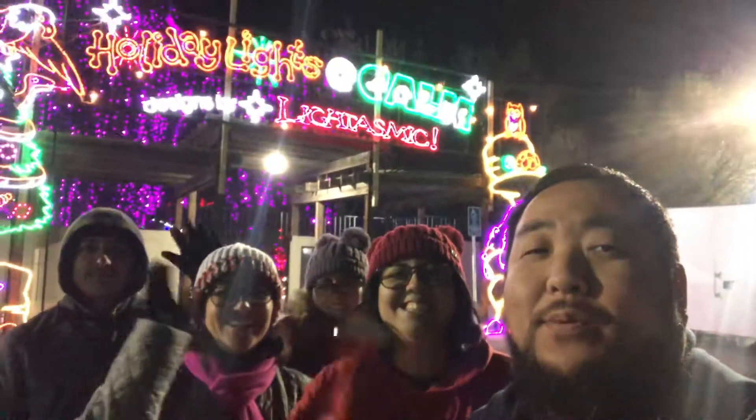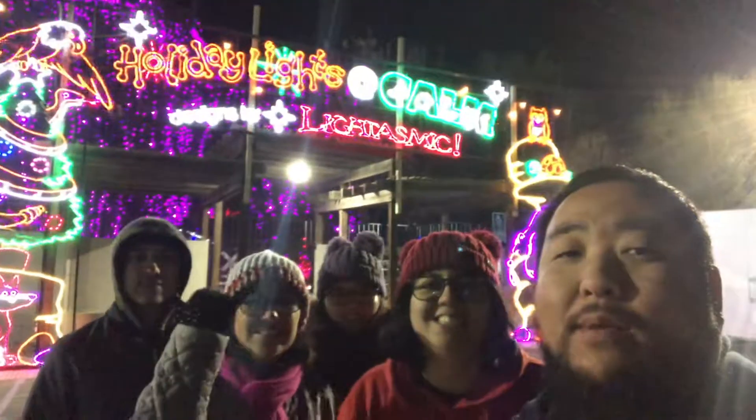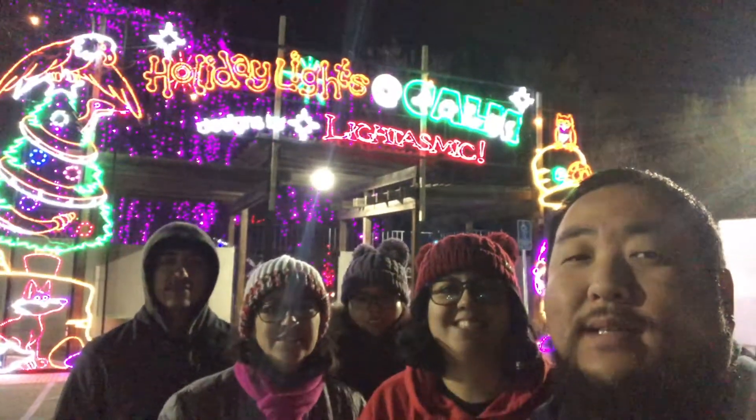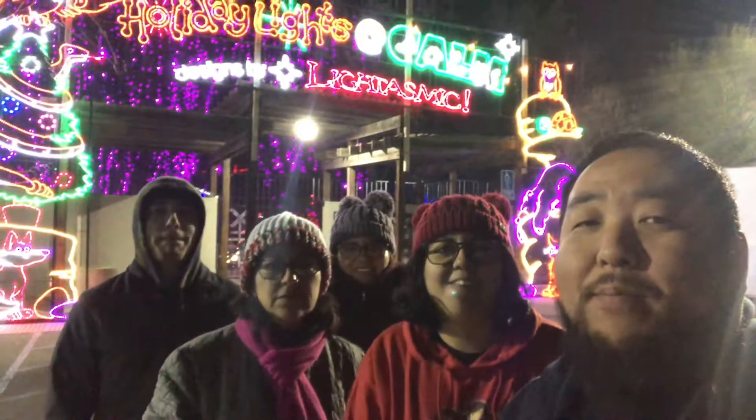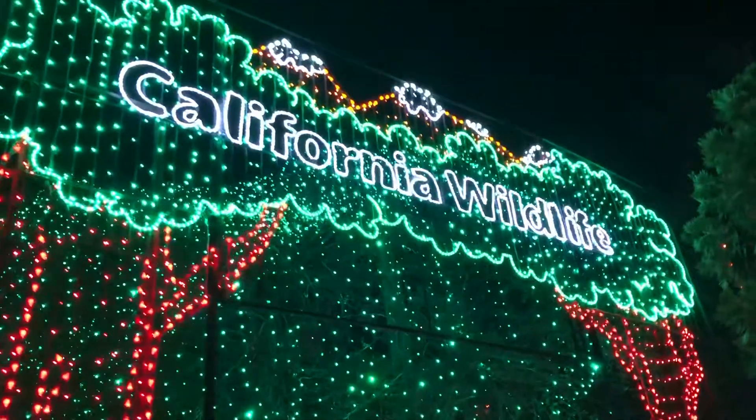Hi! Hey guys, so we are here at the California Living Museum and we're going to check out some holiday lights as you guys can see behind us. It's kind of a walk through at your own pace. I've never been here before so I'm excited to check it out. There it is — California wildlife.